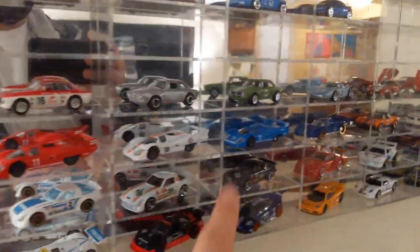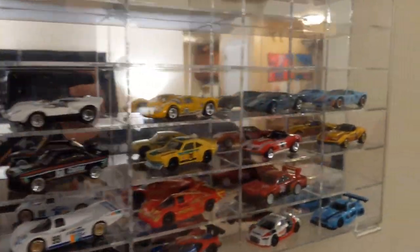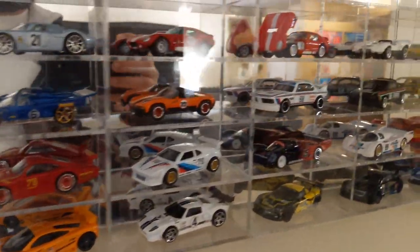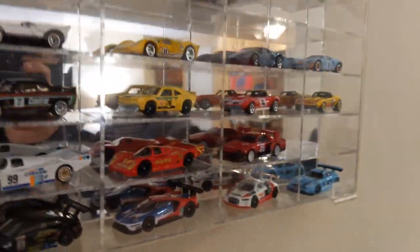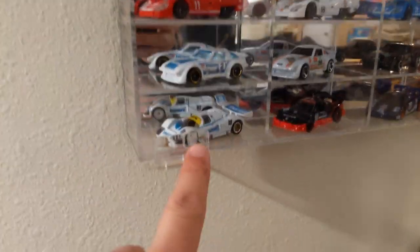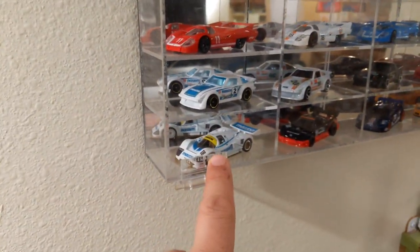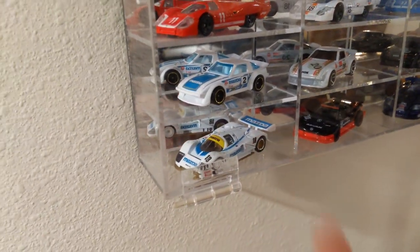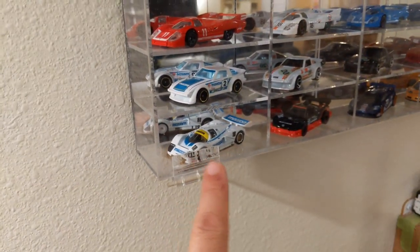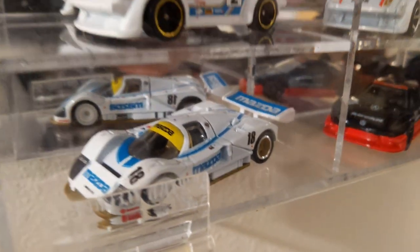Coming down here, we get into the Porsche 917 longtails, Ferrari 512M, Porsche 914, BMW CSLs and RX3, Corvettes, RX7s, 935 longtail and M1, the 962s, the Nissan Skyline from the Silhouette Series, and then of course the 787B. This is the car that started our whole channel — our very first video ever on the reboot of the channel was me telling you how to fix the wing on this car. So if you have a Mazda 787B with a bent wing, go back to Miniatures Monday Episode 0 for how to fix that permanently. And you can see it's still holding strong.